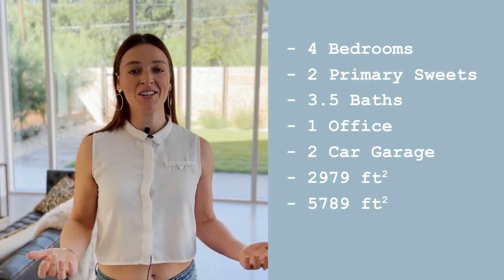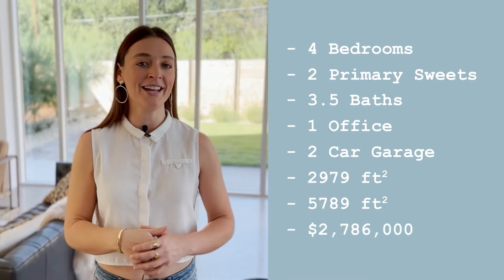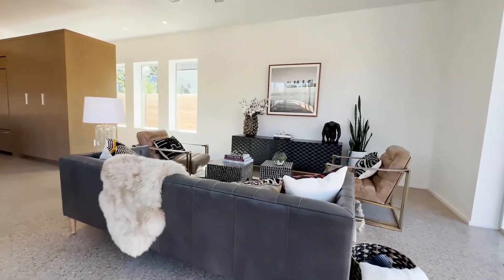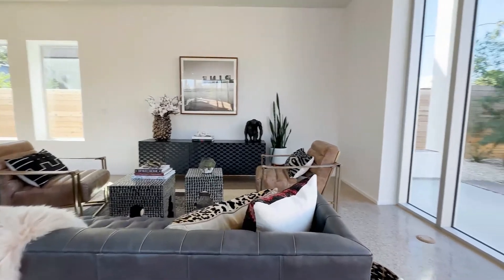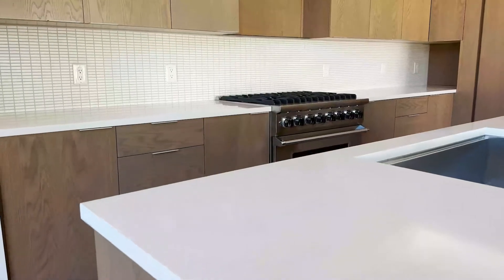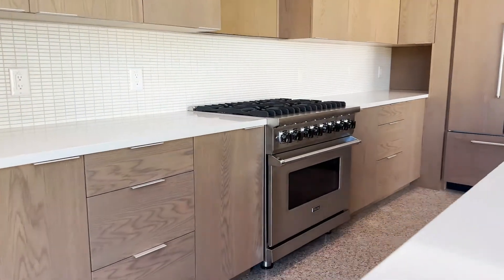This home is currently listed on the market for $2,786,000. This is probably the only home that I've seen that has warm, soft, and modern features, making it really welcoming and very homey feeling. It's got really cool details that are thoroughly thought out throughout the entire home. I'm really excited to show you — are you ready? Let's go.